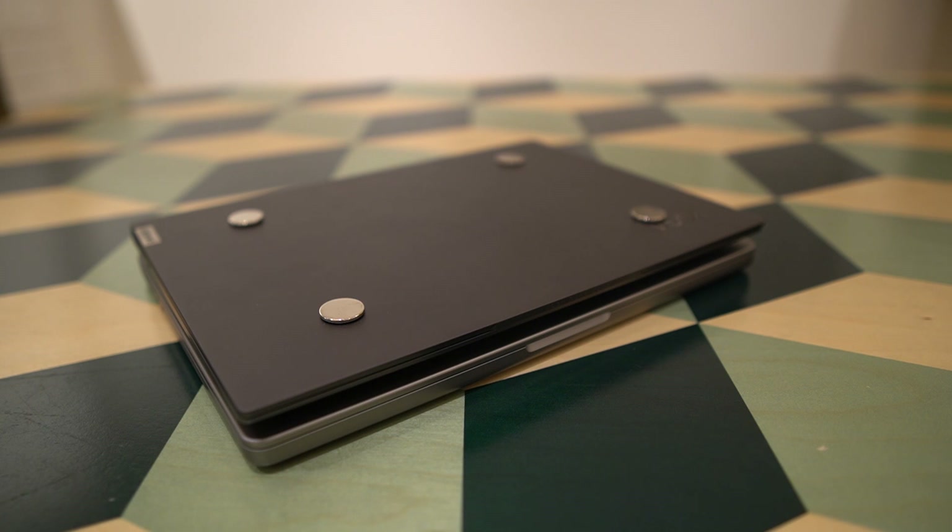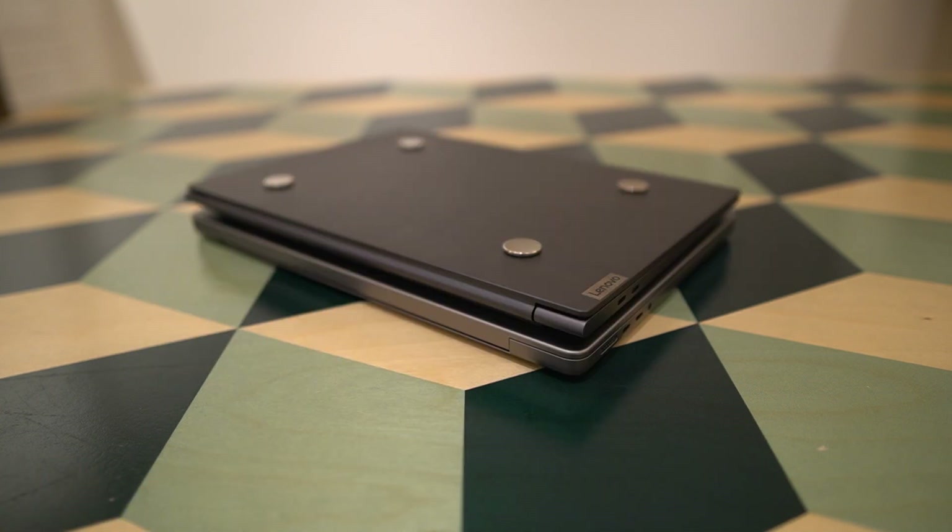One thing that differs is that the corners of the MacBook Pro are more rounded, especially in the back corner. The Yoga Slim 7 Pro has a much more square angle there. This is very much a matter of taste, but I sometimes feel the rounded corners give a smoother look and feel a bit smoother when putting the laptop into a bag.